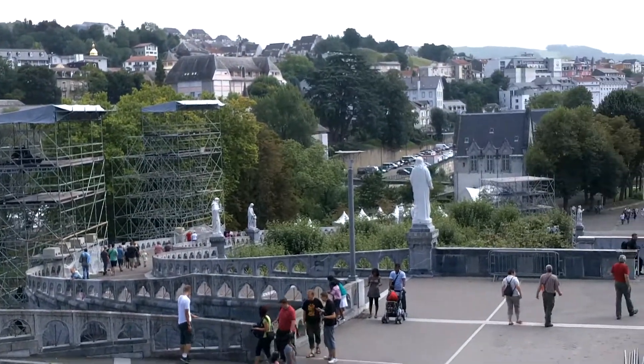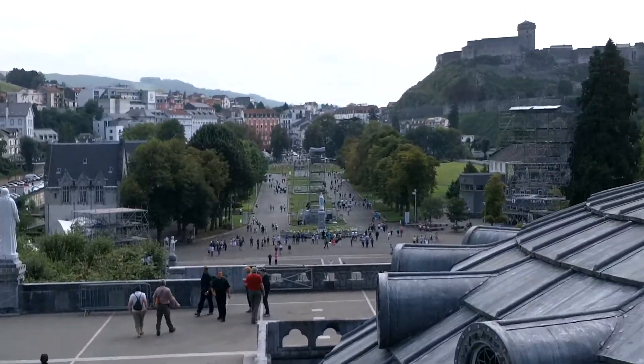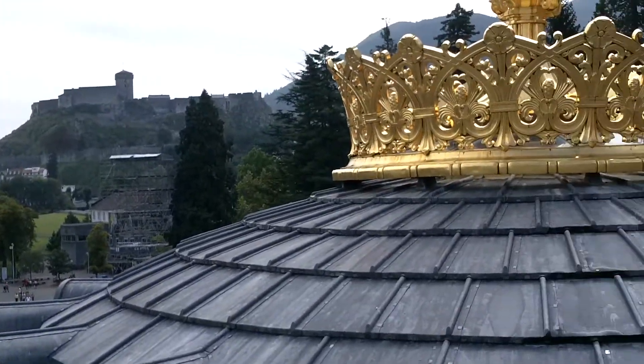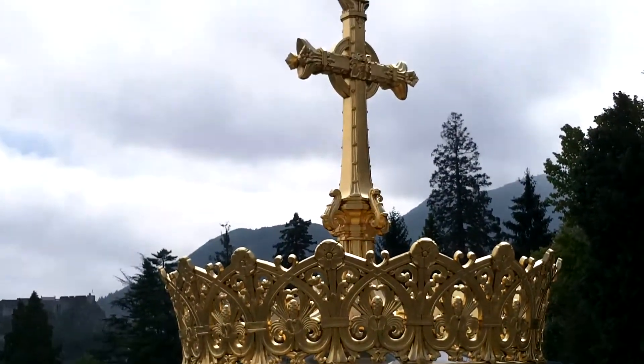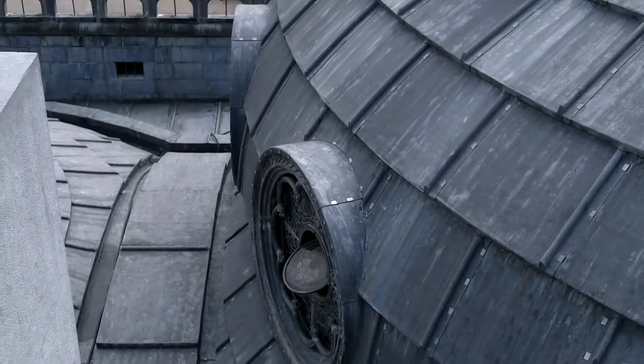So now we're at the Upper Basilica, and we came up a million stairs, but anyhow, you can see basically all of Lourdes. Oh, what's that? The Crown of Mary. It's really beautiful, it's just this big crown.